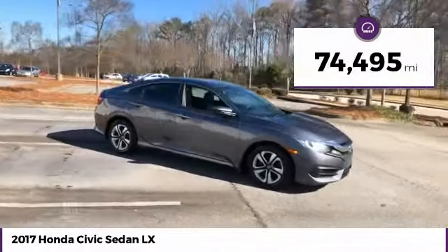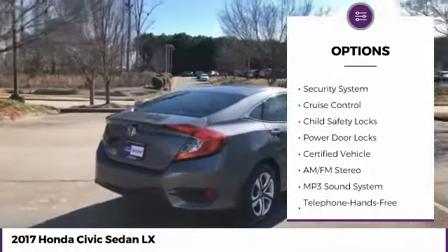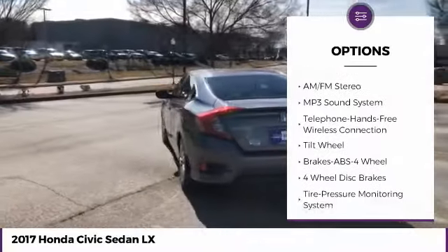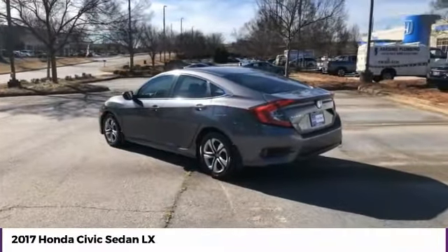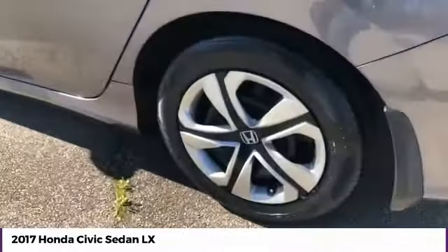Here are some of this vehicle's great options: traction control, daytime running lights, remote keyless entry, FWD, headlights auto off, mirror memory, security system, cruise control, child safety locks, power door locks. Your new ride is just a phone call away.